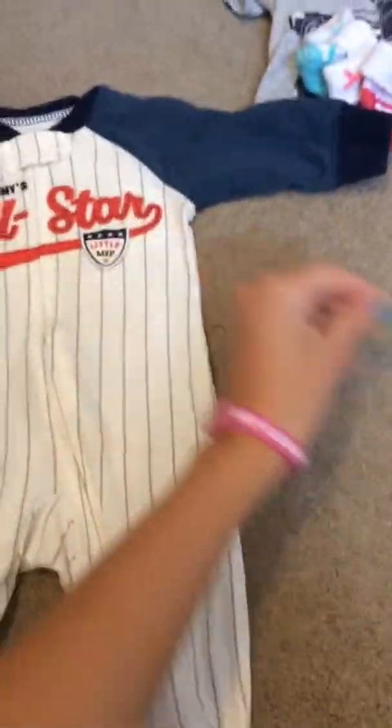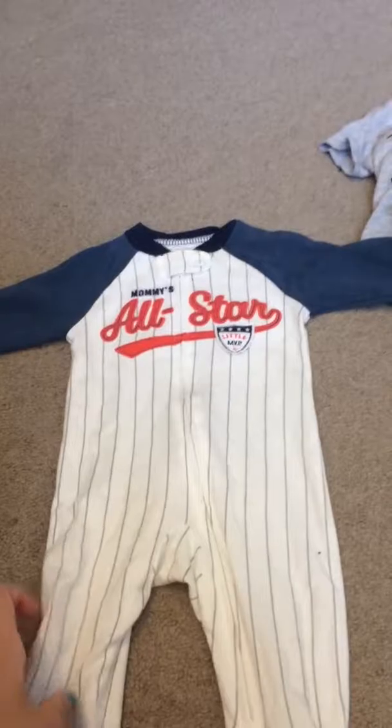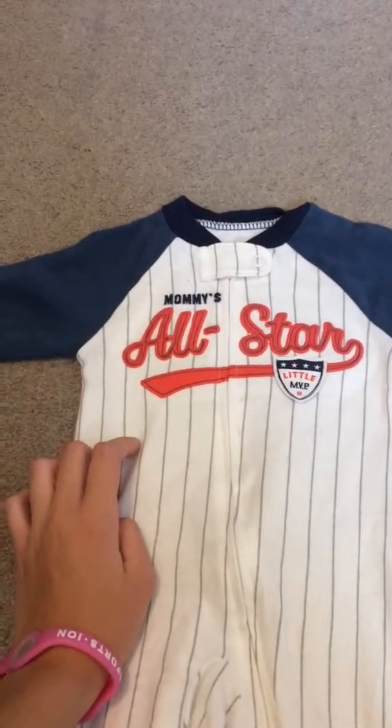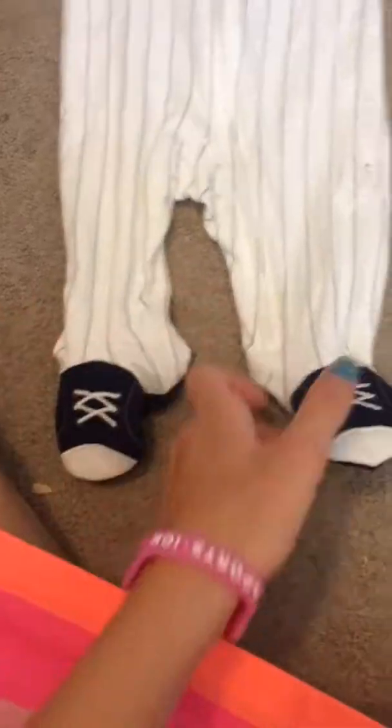And then I got this sleeper for my new reborn boy, who's not really new anymore, but I'll do a video on him soon. Most clothes my other boys can wear it as well. It says 'mommy's all star' — little MVP. So cute! It has little shoes for the feet and it's just so adorable. I love it so much.